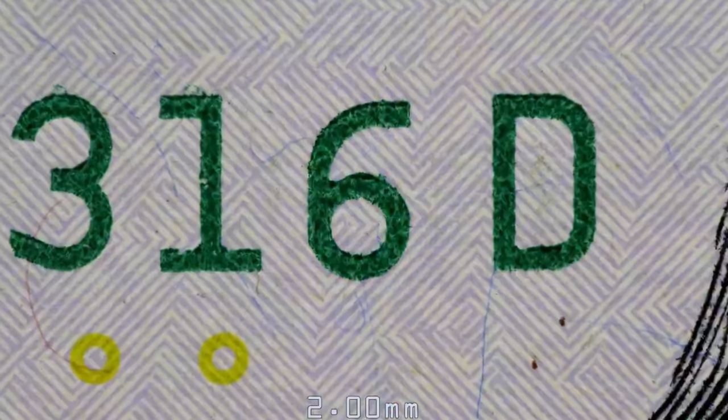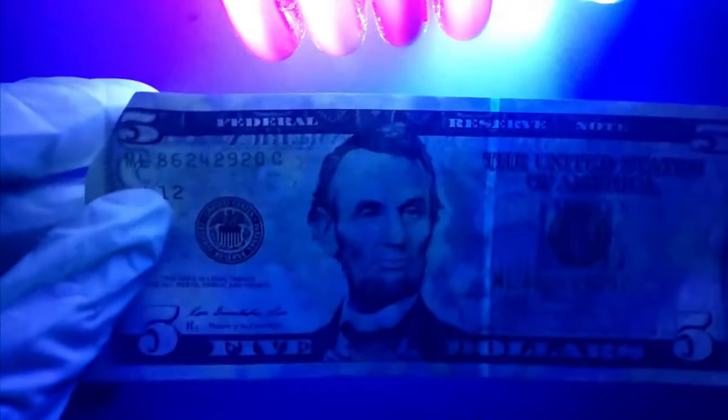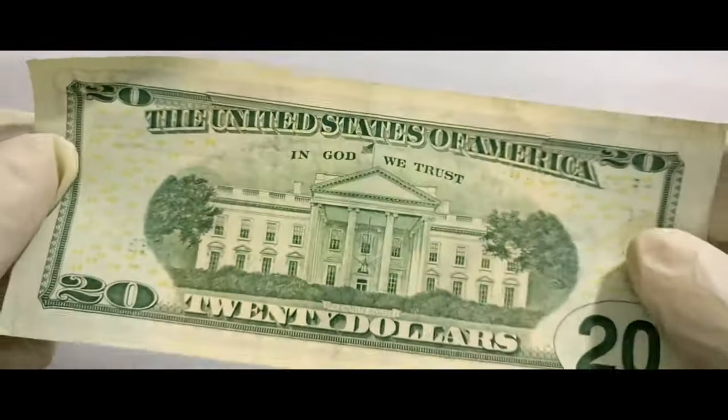If you look closely at a $100 bill, or any United States bill for that matter, you will see the bill has an 11-digit marking known as a serial number, which is a unique combination of numbers and letters that appears twice on the front of the note. Each note has a unique serial number, which can be used to identify stolen funds — also known as marking bills. This technique is used by police to trace money used in illegal activities, and sometimes specific markings are made on the banknotes themselves that can only be seen under a black light.